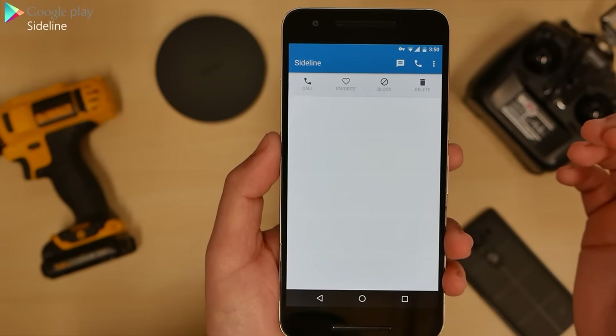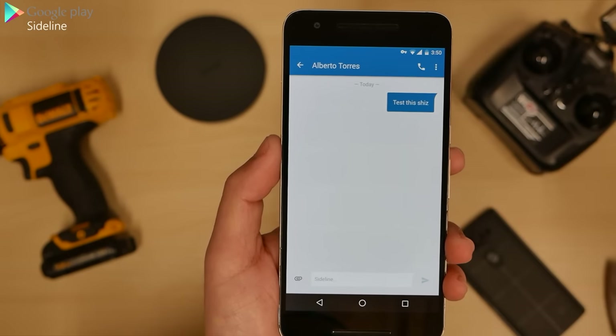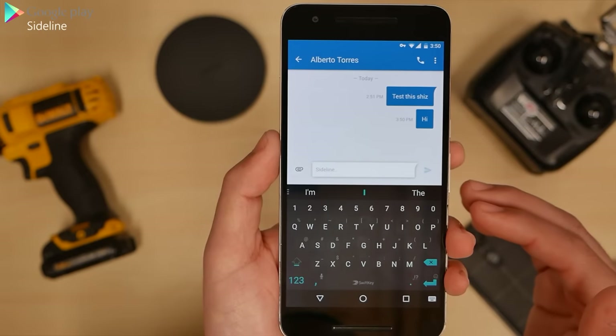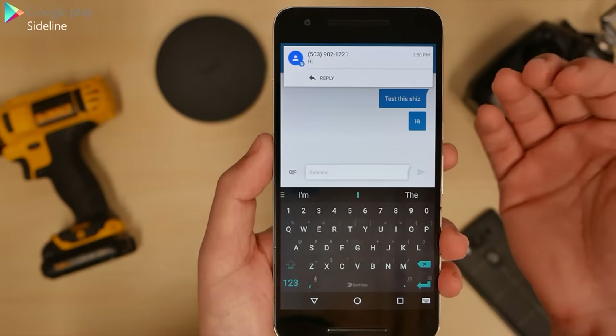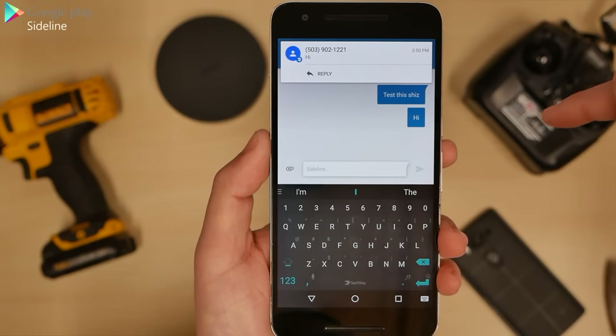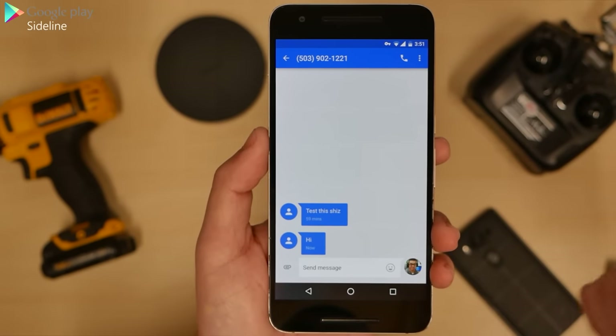There's little gestures there where you can call, favorite, block, or delete. And it is just like a text messaging app — you say hi, there's sending the text, and there we go. That is the number that I just made, texting my own real number with this. You guys get it? Got it? Good.